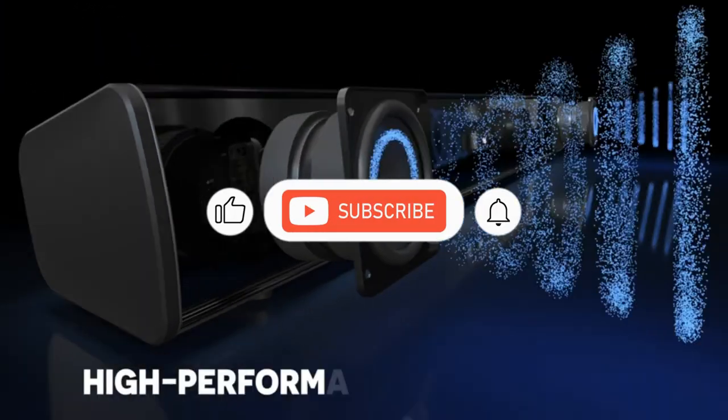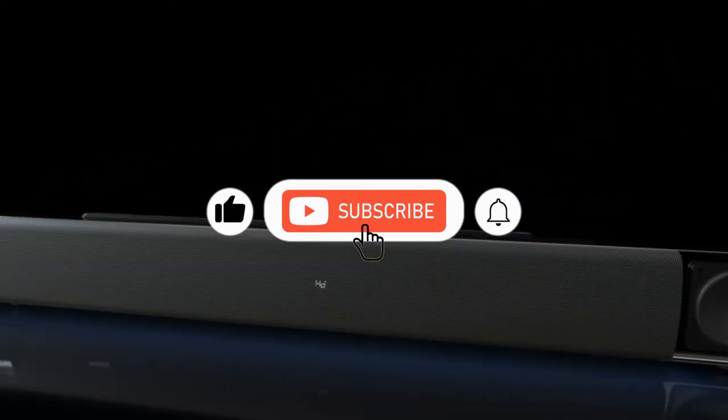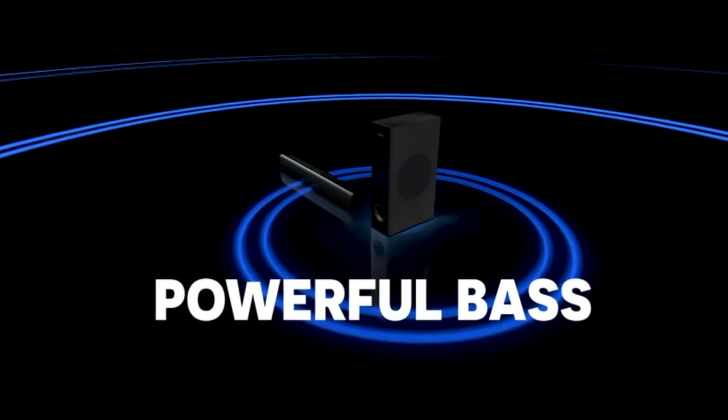That's all for this video. I really hope that you found this video helpful, and if you did, don't forget to hit the like button. Thank you so much.